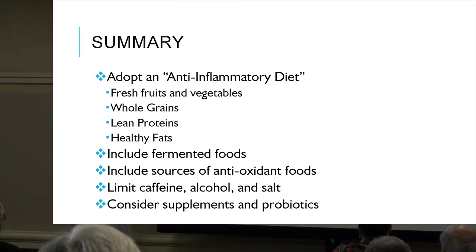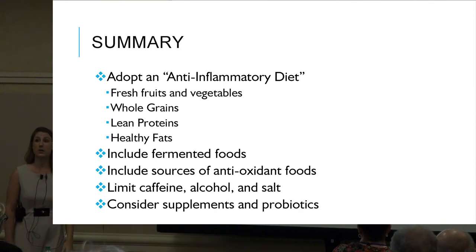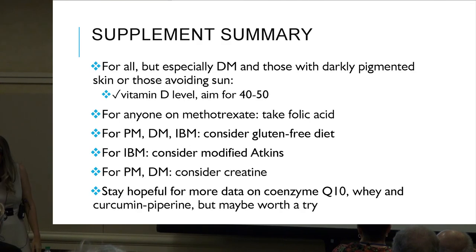To wrap this up: check vitamin D levels and supplement if needed. For anyone on methotrexate, take folic acid. For PMDM and IMDM, consider a gluten-free diet. For IBM, consider modified Atkins. For PMDM, consider creatine. Stay hopeful for more data on CoQ10, whey protein, and curcumin — but they could be worth a shot. Resources are available at the back including general resources, drug interactions, and some books.